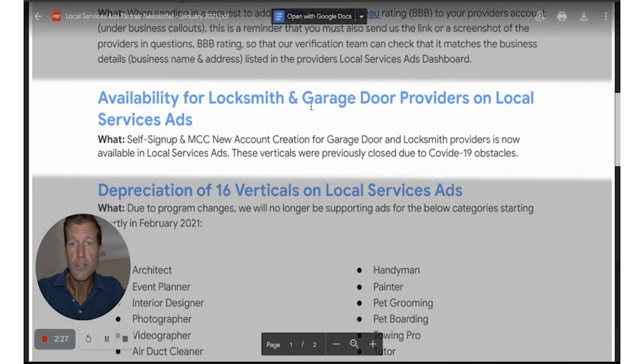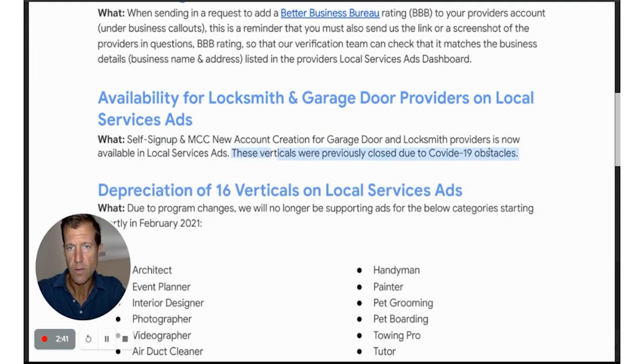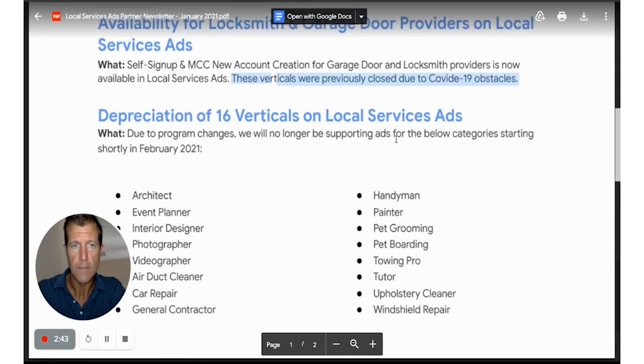Availability for locksmith and garage door providers on Local Service Ads — it was shut down, but now it's open again. These were previously closed due to COVID-19 obstacles.